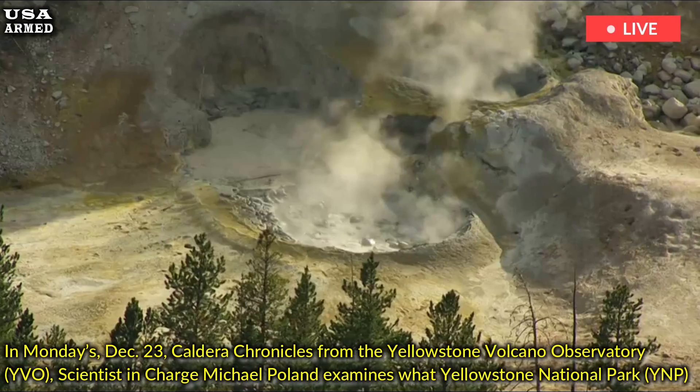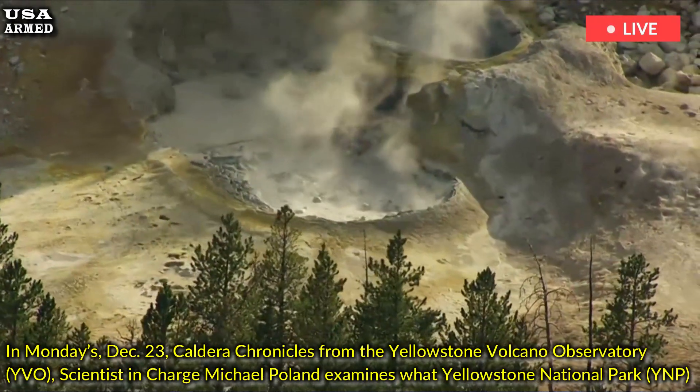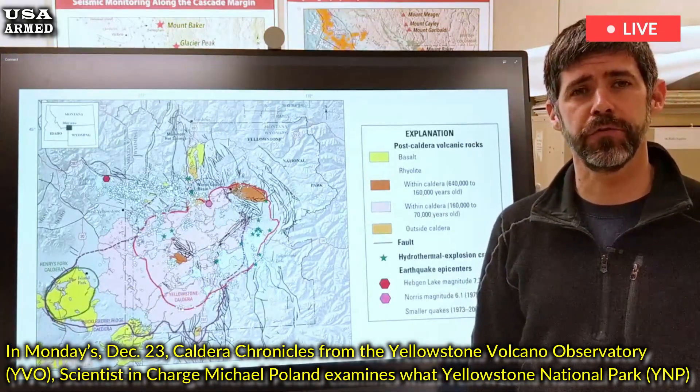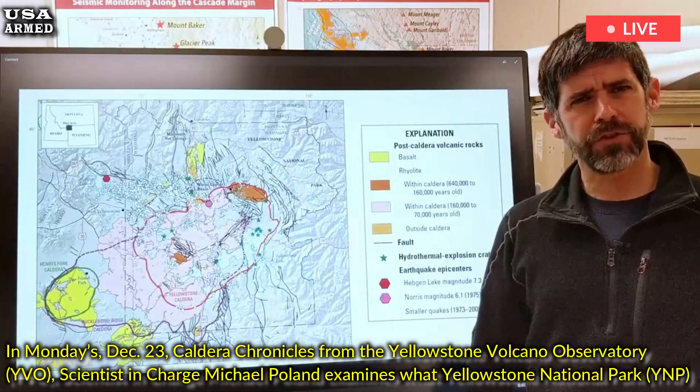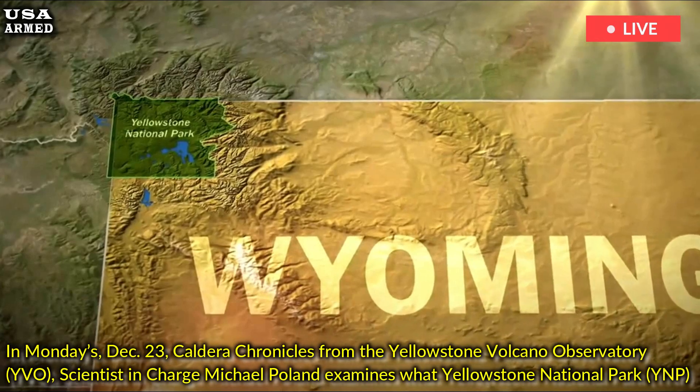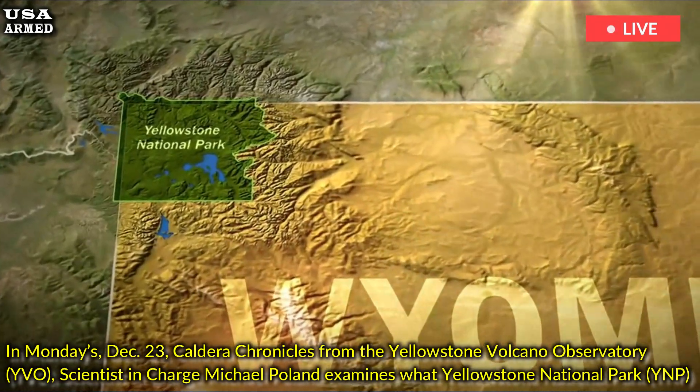In Monday's December 23rd Caldera Chronicles from the Yellowstone Volcano Observatory, YVO, scientist in charge Michael Poland examines what Yellowstone National Park, YNP, was like before the volcano began erupting.